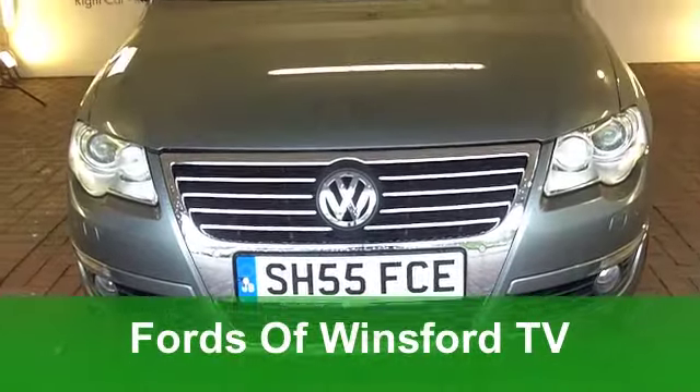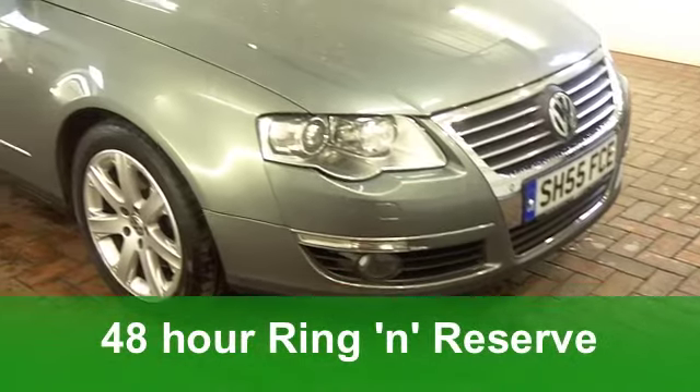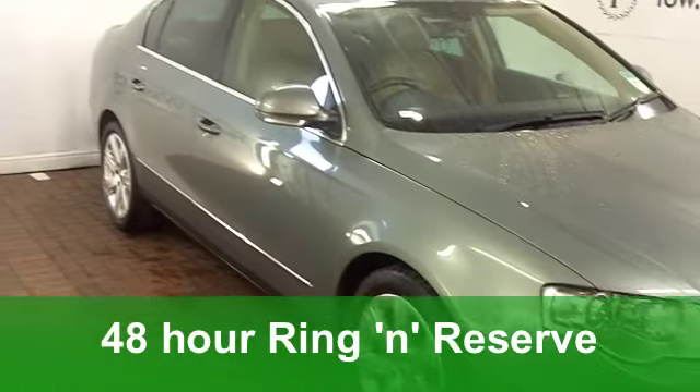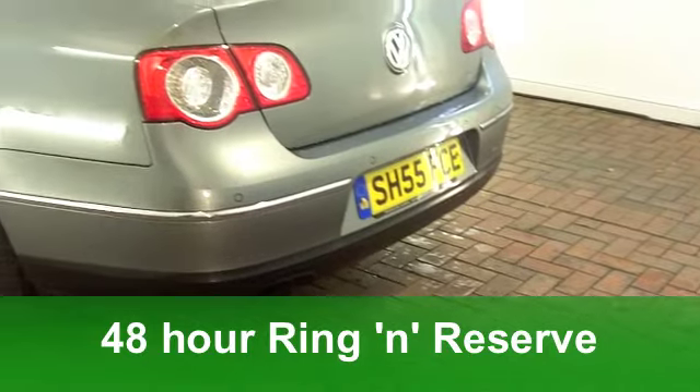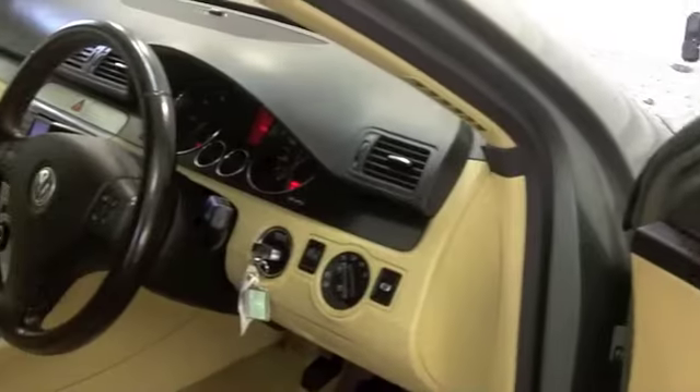One of the great joys of my job is that I get the chance to see these cars before you do. And I was sat in this car before and just really feeling like a million dollars. You'll love this — a Volkswagen Passat Sports Edition from 2005.